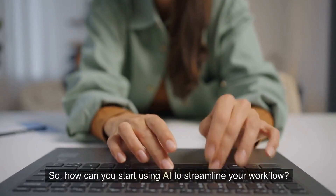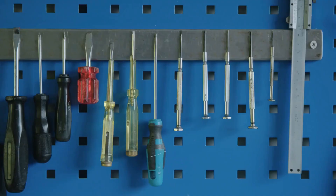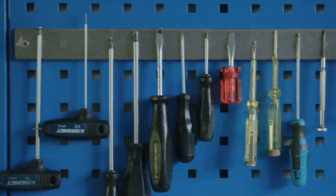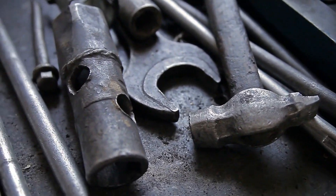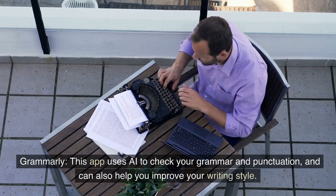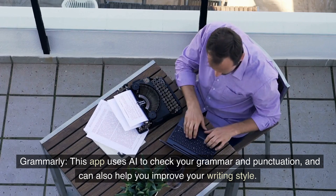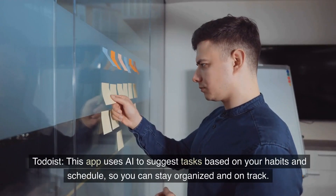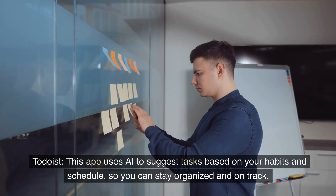So how can you start using AI to streamline your workflow? One of the easiest ways is to use AI-powered apps and tools. Here are a few examples. Grammarly — this app uses AI to check your grammar and punctuation and can also help you improve your writing style. Todoist — this app uses AI to suggest tasks based on your habits and schedule so you can stay organized and on track.